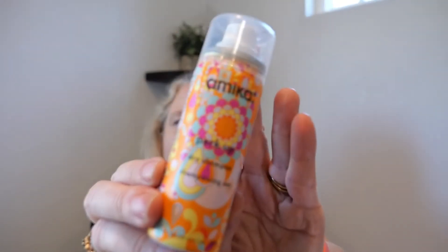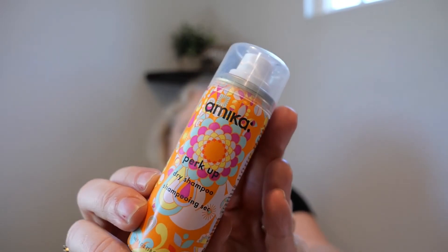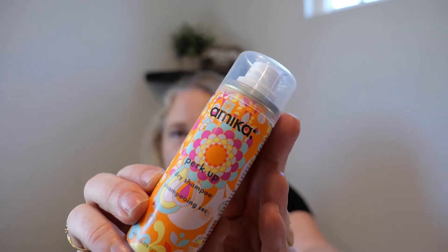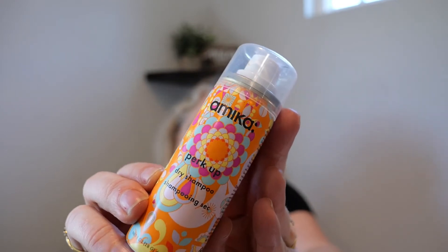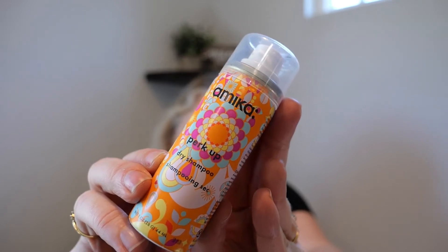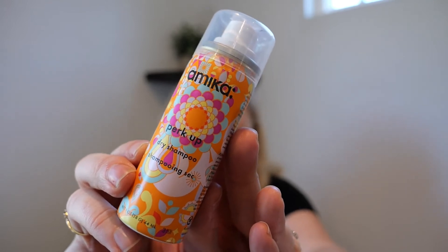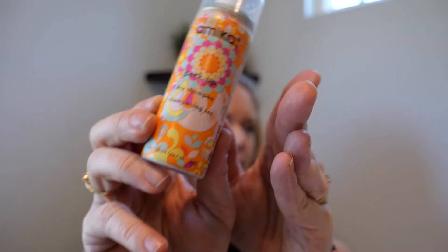I had tried this once before but got a sample and tried it again. This is the Mika dry shampoo. I know some people love it, but for me it was not working. It does not soak up enough oil for the price point. If it was like $10 I'd probably tell you it's wonderful, but for $25 I have other dry shampoos I love. Redken is my number one. This does add shine and has a light scent, but for me it does not soak up enough oil for the price.